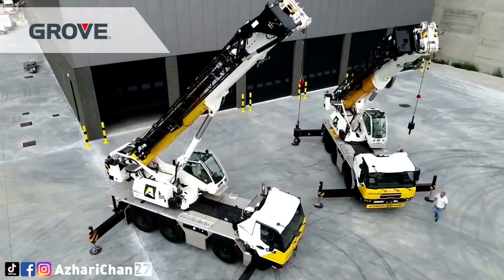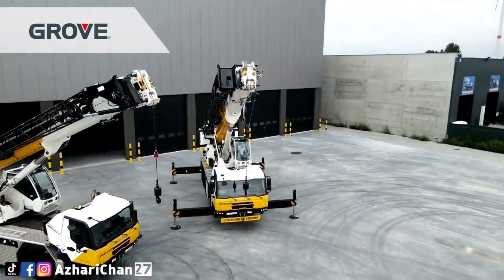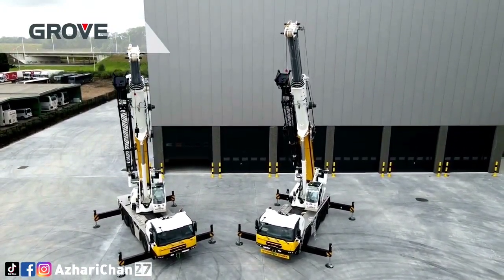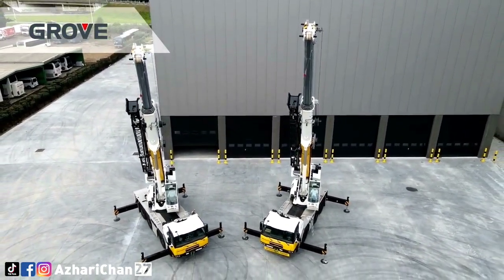The GMK3060L-1 comes with several features: a 7-section Twinlock pinning boom, exclusive megaform boom design, exclusive megatrack suspension system, hydraulic counterweight removal system, Manitowoc crane control system, Tier 5 Cummins diesel engine, and Manitowoc crane care support.